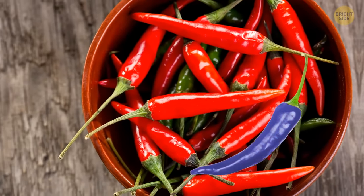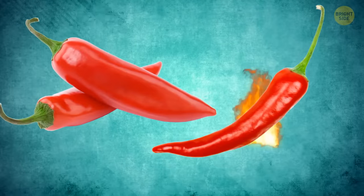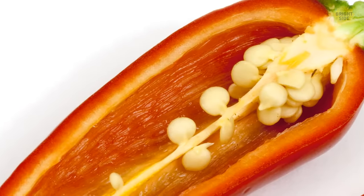The color of a chili pepper reveals nothing about its taste or heat. The smaller a chili is, the hotter it'll usually be. The heat doesn't come from the seeds as commonly believed, but from the white membranes that hold them.